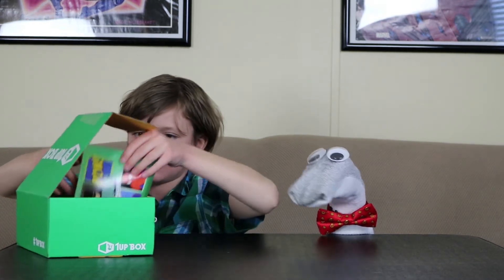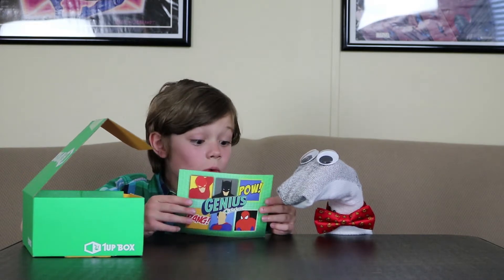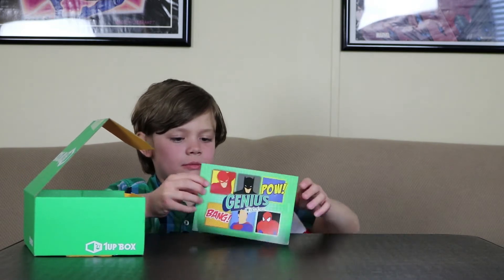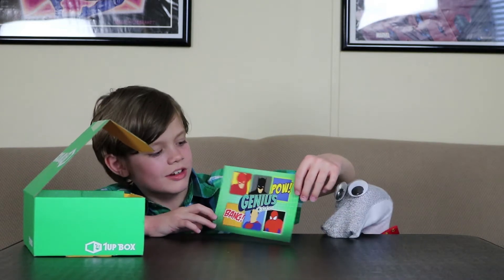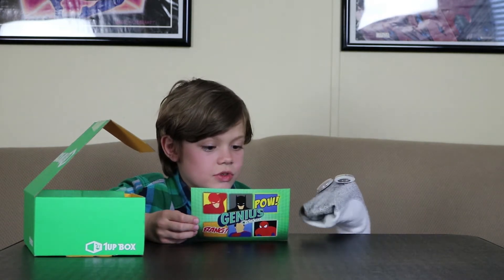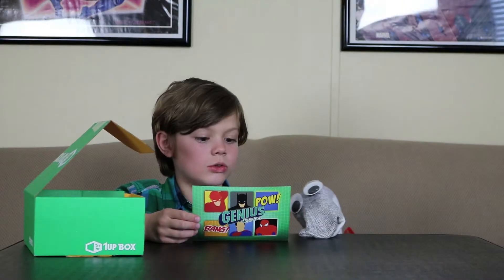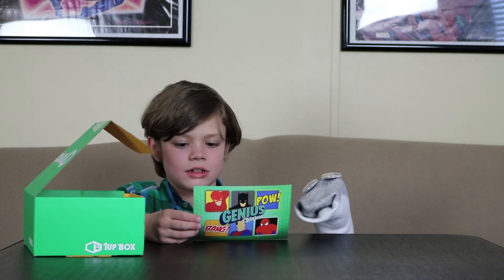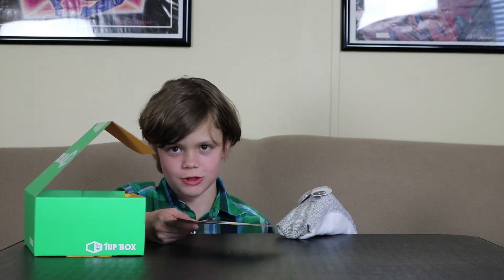This month was Genius. Here's a picture — Flash, Batman, Pow, Bang, Superman, Spider-Man. That's really neat. There were other scalers: Batman, Iron Man, Spider-Man, and Joker. That Iron Man looks so cool. They all look cool. Those scalers sure are funny.